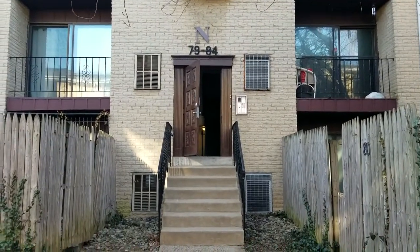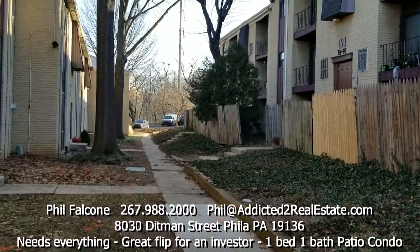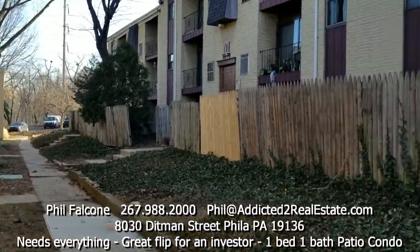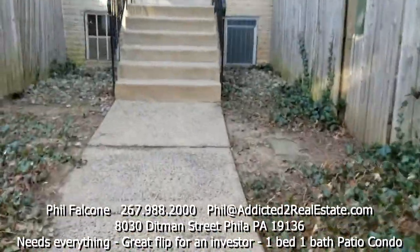I'm at 8030 Dittman Street — this is a condo in Philadelphia in the Homesburg section. Let's go take a look.